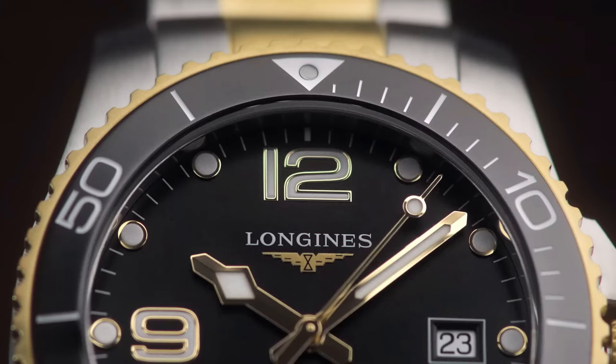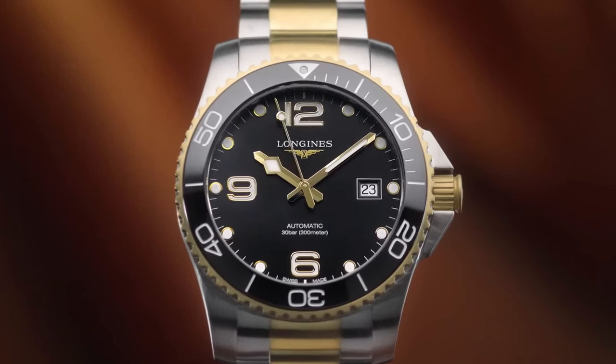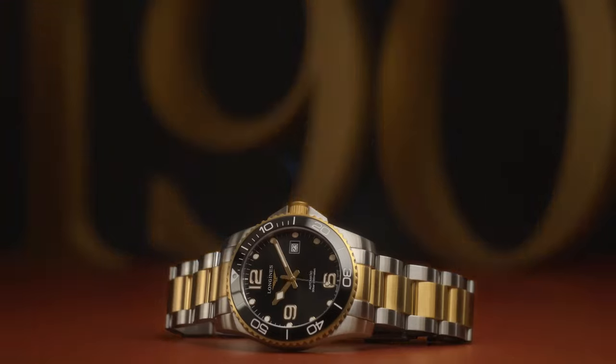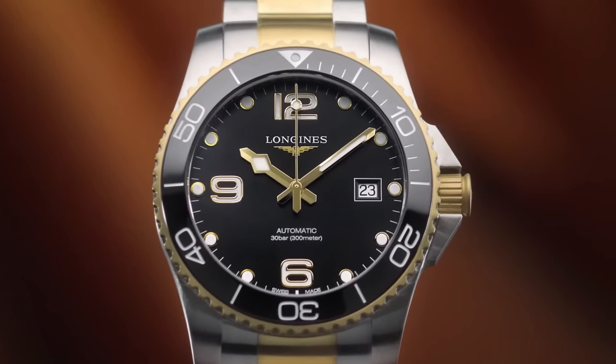Screw-down crown. Solid case back. Round case shape. Case size: 41mm. Case thickness: 11.9 millimeters. Band width: 21 millimeters. Fold-over clasp. Water resistant at 300 meters / 1,000 feet.